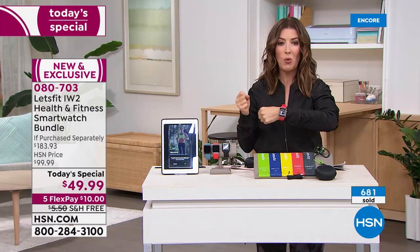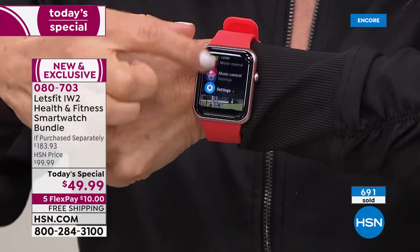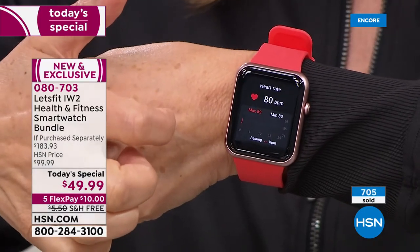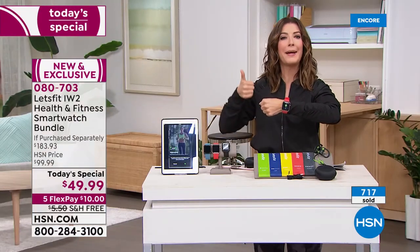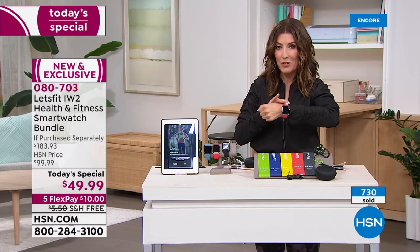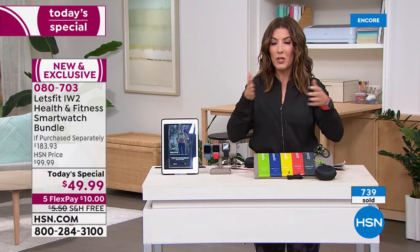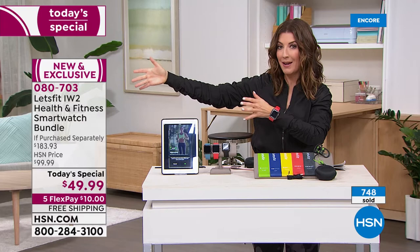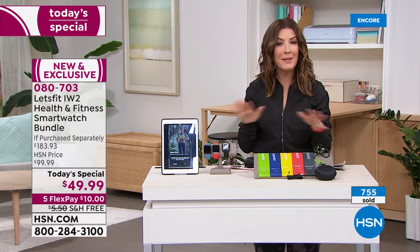Maybe how hard you're working out — I learned a lot about myself just over the last week using this watch. I learned that sometimes I get a good night's sleep and sometimes I didn't. I also learned that I do a lot of activity throughout the day but could probably up my intensity a little bit — get my heart rate up there. I had no idea I wasn't getting my heart rate up because I didn't have a smartwatch on.